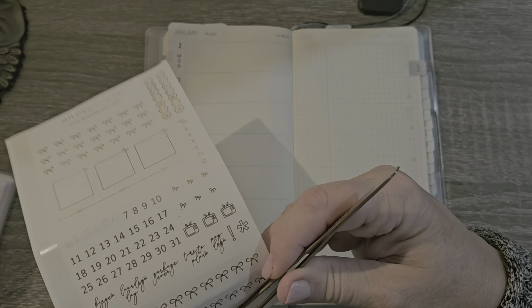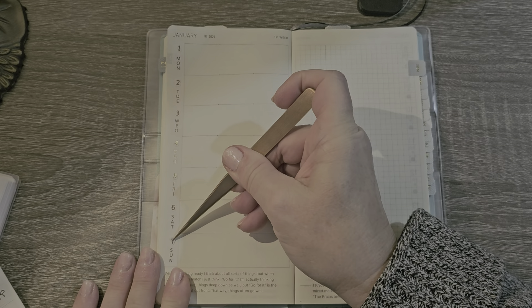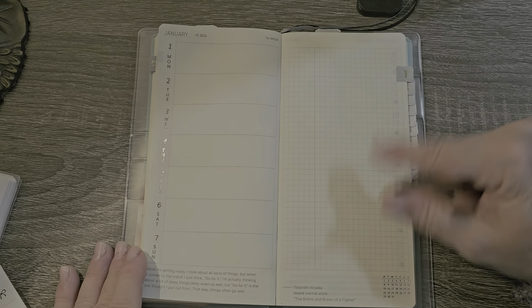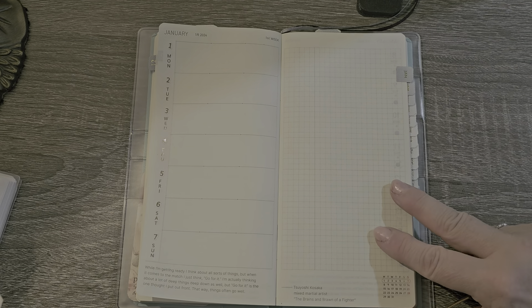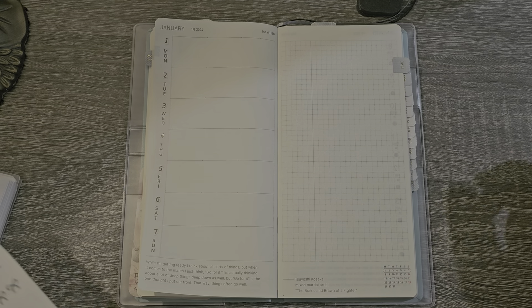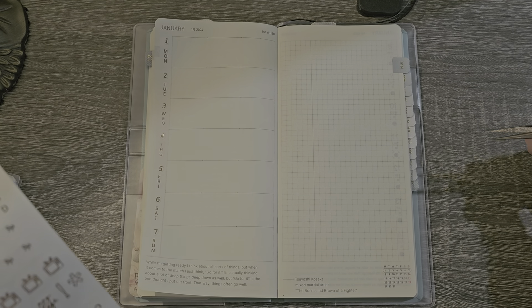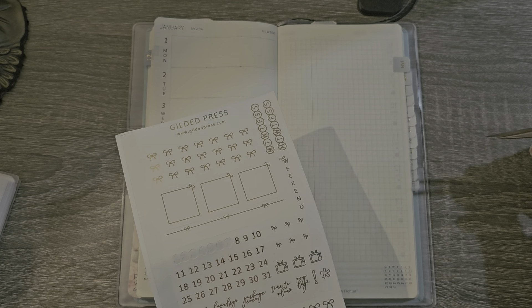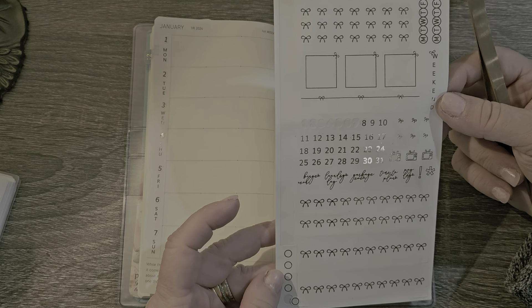I write down any amount that we use on our Visa or any credit card. We have two different credit cards, so I keep track of what is spent on which, because I have some bills that automatically come out on a credit card so we can collect the points. I just keep track so I know how much we have to pay.